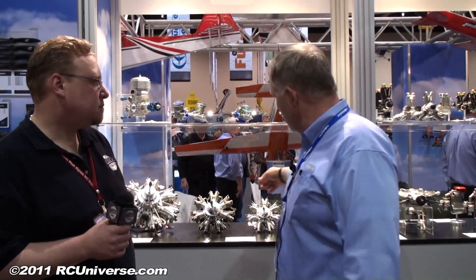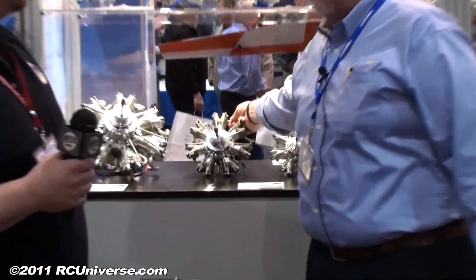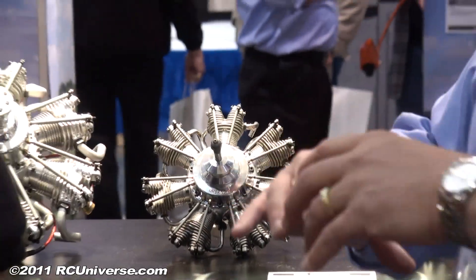Peter, you mentioned collector rings — what are we talking about there? Instead of individual exhaust pipes on the individual cylinders, what the collector ring does is collect the exhaust from all seven cylinders and route it out at a single point. Oh, that's awesome — that is cool. And those will all be available at the same time the engines are.